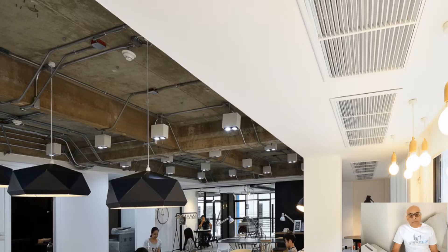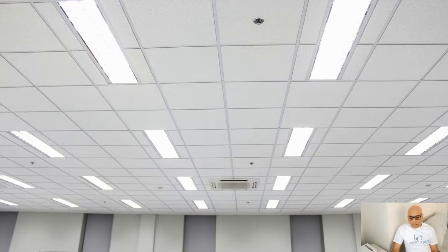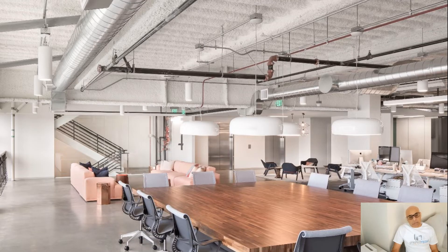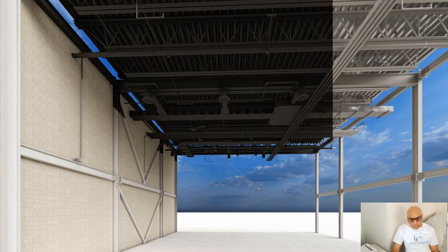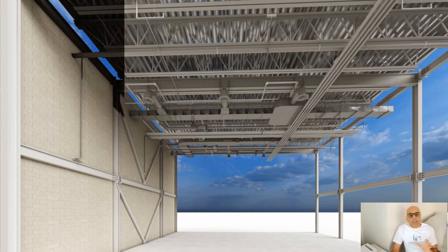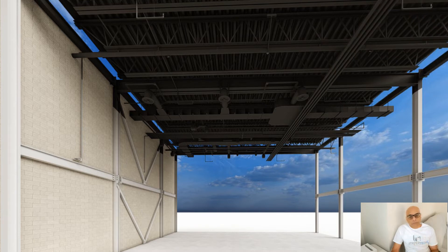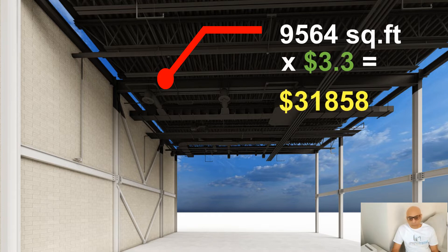Ceilings are designed for various purposes — some are decorative, some are practical, some are like drop ceilings and bulkheads. But whatever the architect's aim is, your job as a painting contractor is to get the project by bidding on it. For that you need to know what your market pricing is. Once you have determined your price per square foot, you can get your drawings measured and then bid on the project.